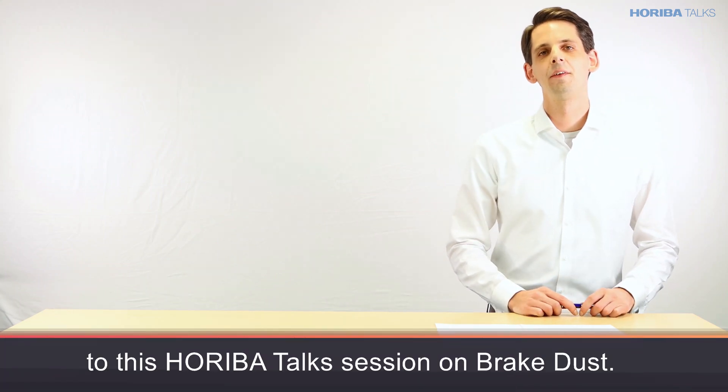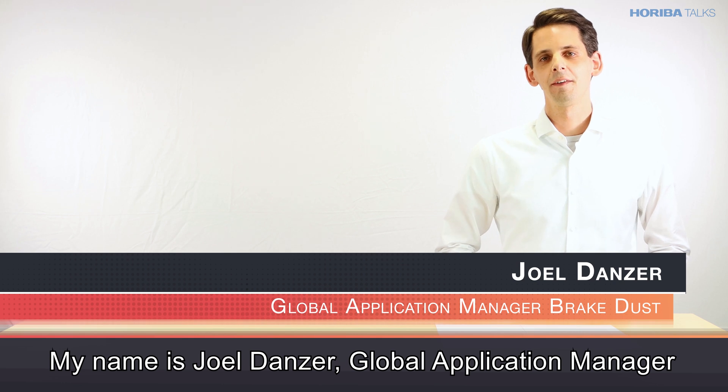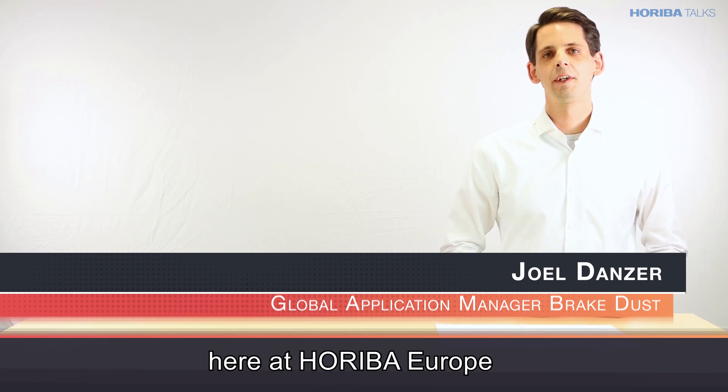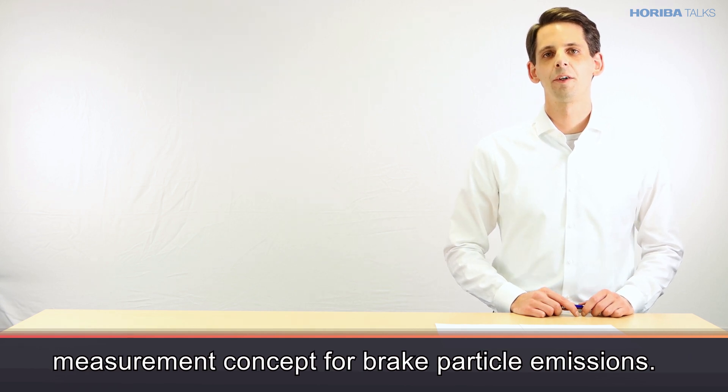Welcome ladies and gentlemen to this Horiba talk session on brake dust. My name is Joel Dancer, Global Application Manager here at Horiba Europe, and I'm delighted to give you a short overview on our measurement concept for brake particle emissions.